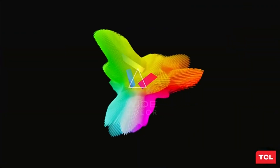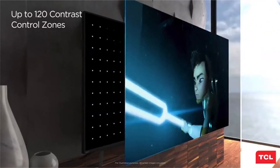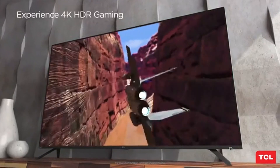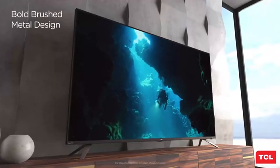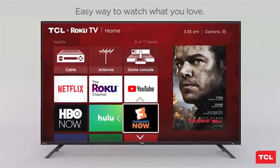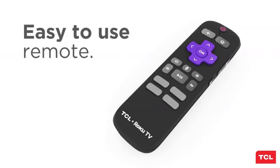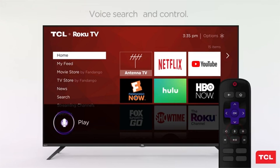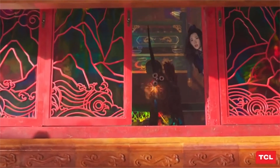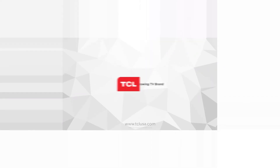The TCL 55R617 delivers premium picture quality with Dolby Vision HDR and 4K Ultra HD resolution. It is also a voice-controlled, hands-free TV and comes pre-installed with Netflix and other apps. It features a great 120Hz CMI refresh rate and also supports HDR10. Due to its premium picture quality, it can also be used by gamers, and the built-in speakers produce great sound quality.